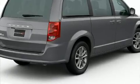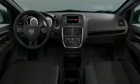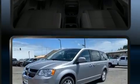Climb inside the 2020 Dodge Grand Caravan. Smooth gear shifts are achieved thanks to the refined six-cylinder engine. And for added security, Dynamic Stability Control supplements the drivetrain.